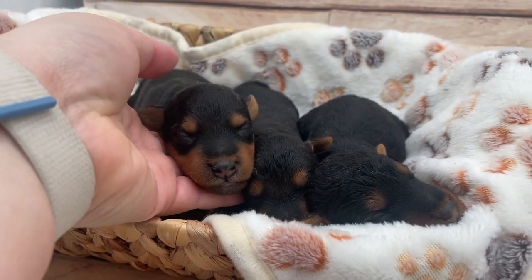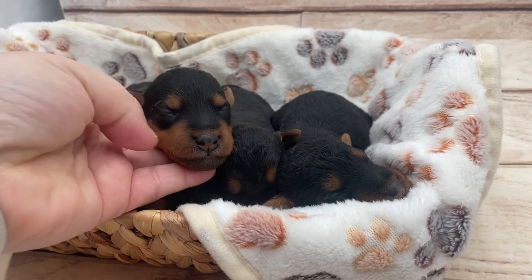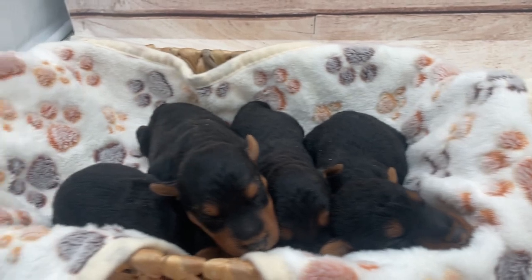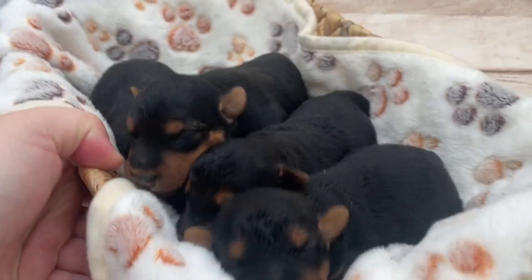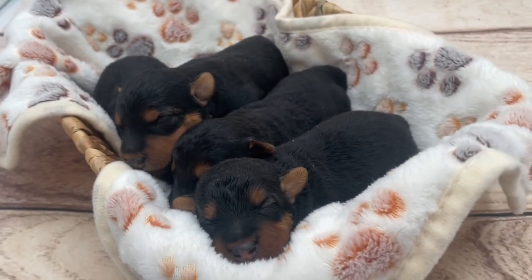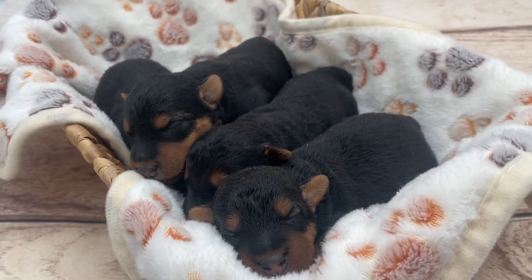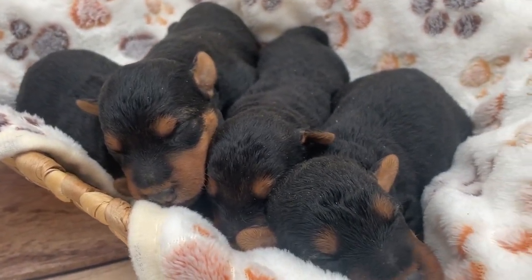Welsh terriers are born pretty much all black with just basically these two little brown spots. And even already the brown has moved back onto their face a bit. As they continue to grow, the black actually recedes to just a saddle on their back. That happens slowly — a lot of times it's not complete until that wiry adult hair comes in, which begins at about six to nine months and takes the full first year typically.